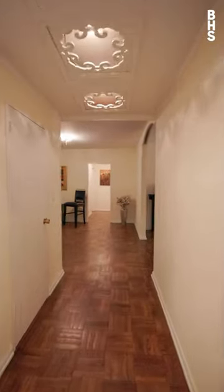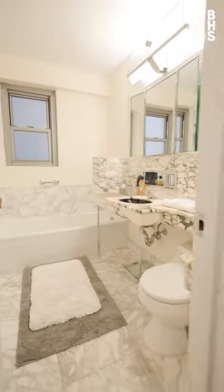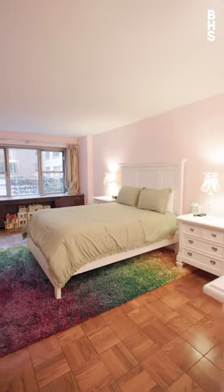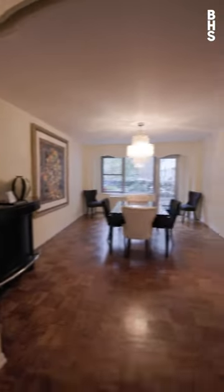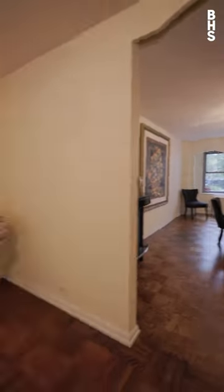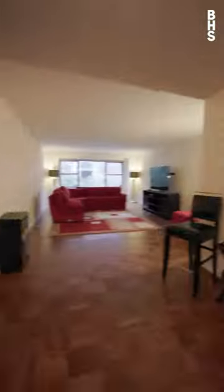Welcome to your new home at apartment 2F. This three-bed three-and-a-half bath features multiple walk-in closets, a generous layout, and both eastern and western exposures. With a dry bar and an expansive wraparound terrace, this home is an entertainer's delight and could be yours today.